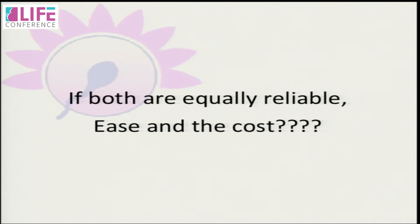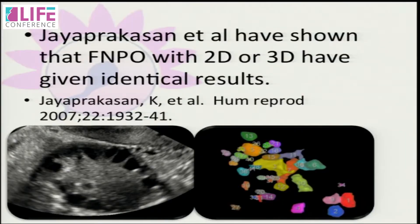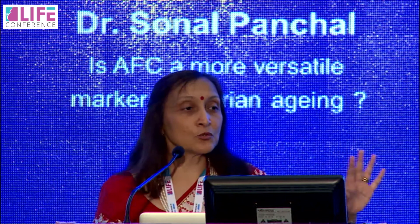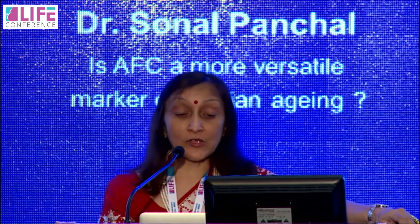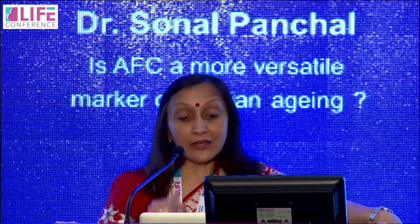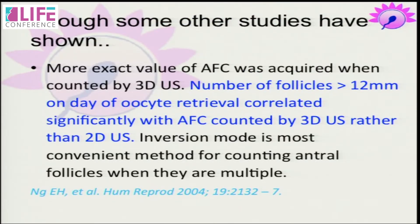But even if we consider AFC and AMH almost equal in accuracy, what about ease and cost? Dr. Rajiv said AMH is easy because the lab does it, not us. But I rely most on myself, not on the lab. Considering the ease of doing AFC — you can do it with 2D ultrasound, just scroll across, eyeball, and count. This is as reliable as 3D, as proved in studies, except when there is a very high count, where 3D may be required for a correct count.